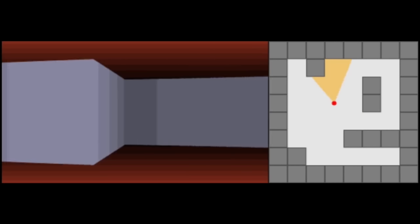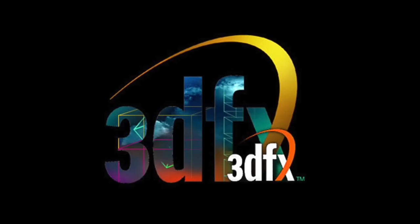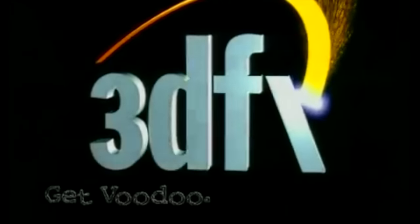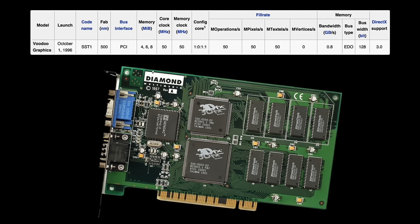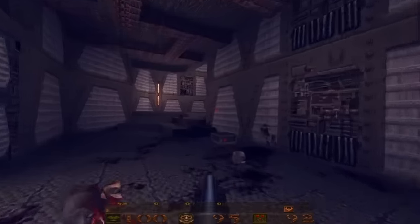Wolfenstein 3D's engine did not utilize any hardware features — it required a beefy CPU and RAM, doing everything in software. Intel was rapidly developing the Pentium in response. Knowing this was the direction developers wanted to take, hardware makers started to take note. Though Nvidia had released their first card a few months prior, the company that really made a splash was 3DFX. In releasing the Voodoo 1 card in 1996, 3DFX relied on the idea that your computer would handle all the 2D, and the 3DFX card handled all the 3D — a dedicated 3D accelerator.